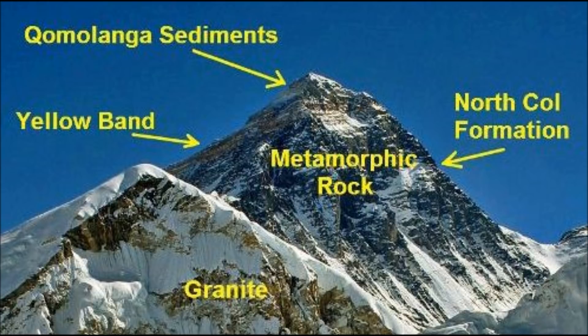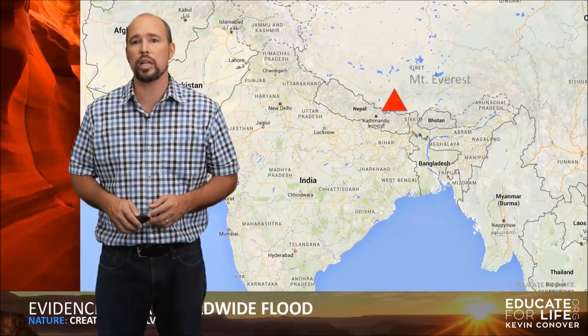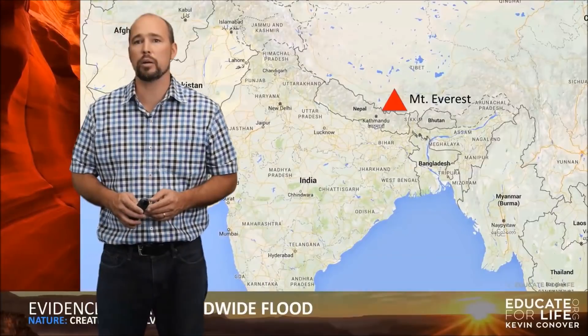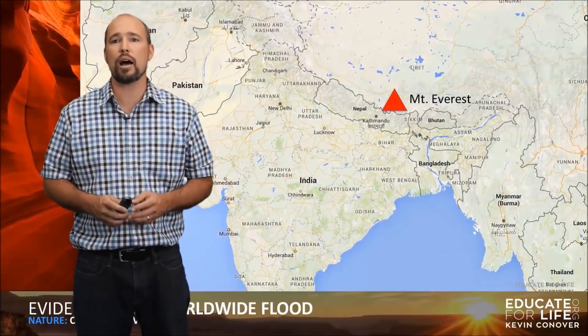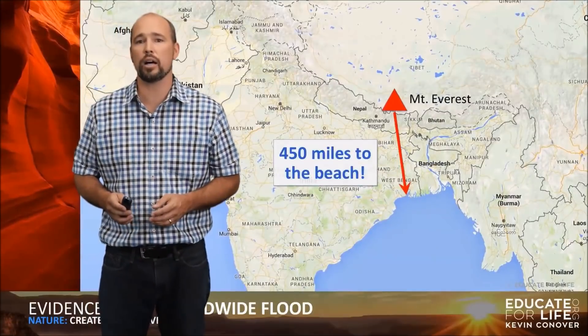Even the sediment on the top of Mount Everest is low grade metamorphic rock that has been altered by heat and pressure. You can't account for that if you think they were just deposited there by a worldwide flood. Mount Everest is located over in Nepal near Bhutan, and it is about 450 miles to the beach — the Bay of Bengal.